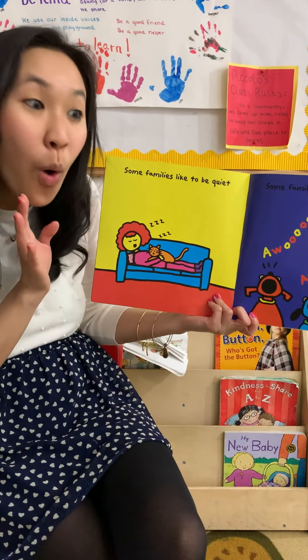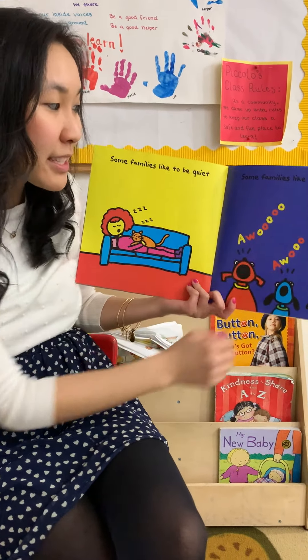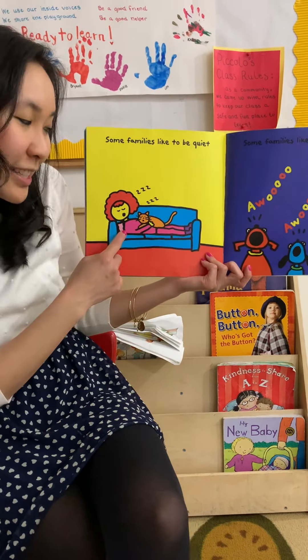Some families like to be quiet. And some families like to be noisy — howl, howl, howl! You can howl if you want. Howl! Or you can snore.